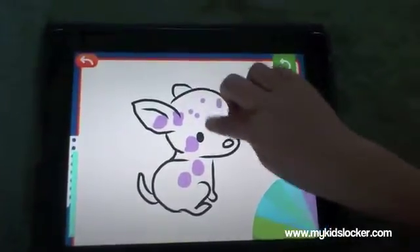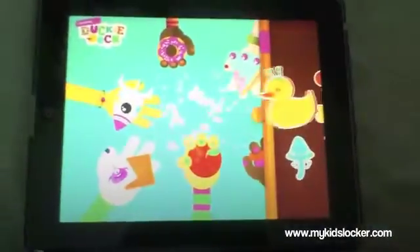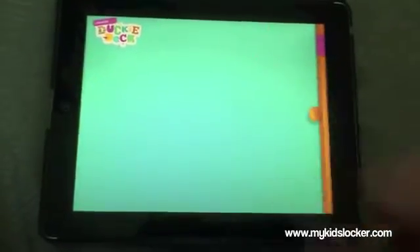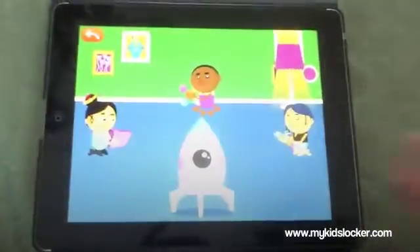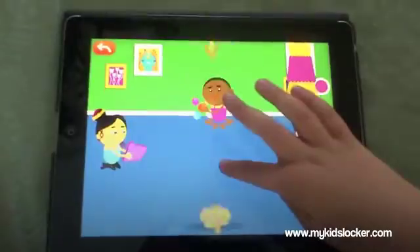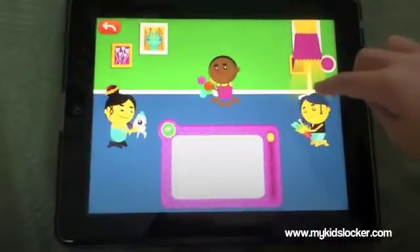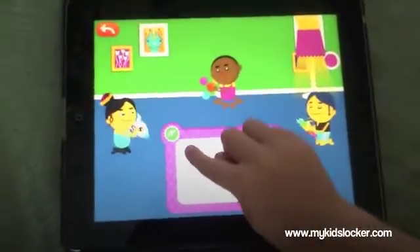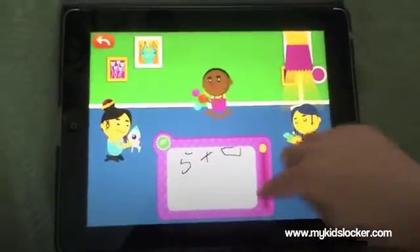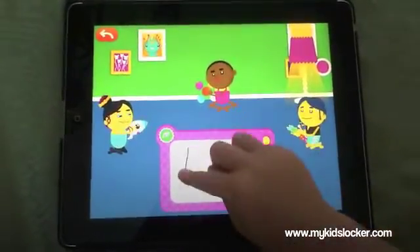Let's go back to the main menu, wonderful. Okay, we have a rocket ship — so we're going to find the pink one and do a little bit of math. Can you show me what five plus four is? Five plus four — let's try it again: five plus four.